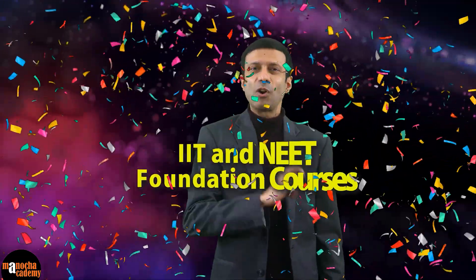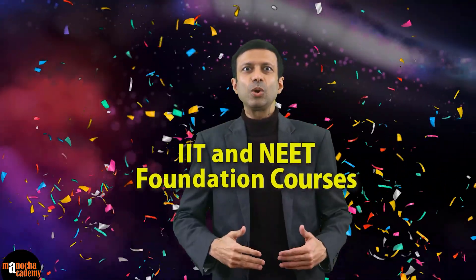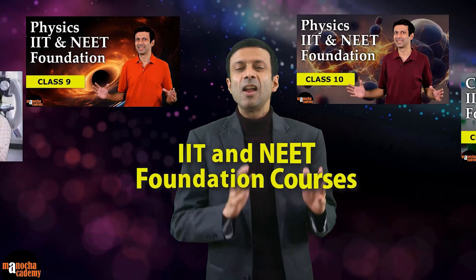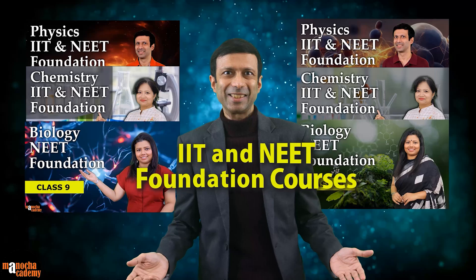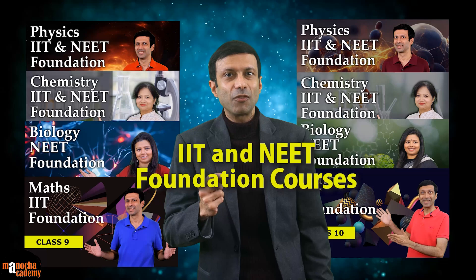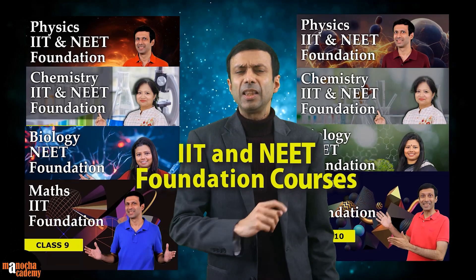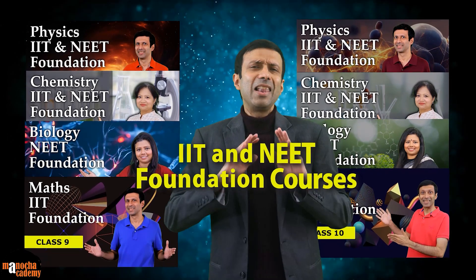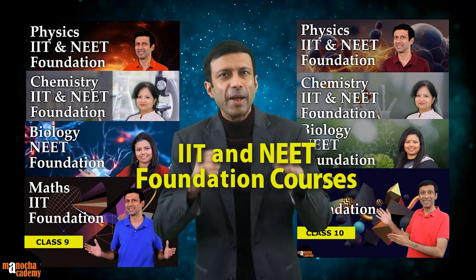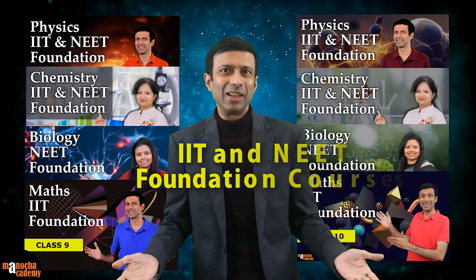Introducing Manucha Academy's IIT and NEET foundation courses, designed to give you a powerful head start in physics, chemistry, biology, and mathematics. Our foundation courses will help you learn key class 11 and 12 concepts early, strengthen your fundamentals like never before, and boost your competitive exam preparation effortlessly.